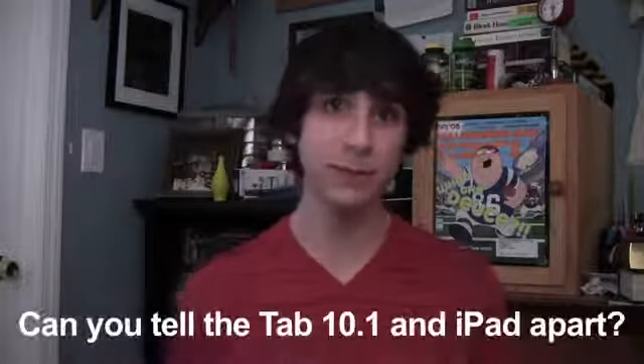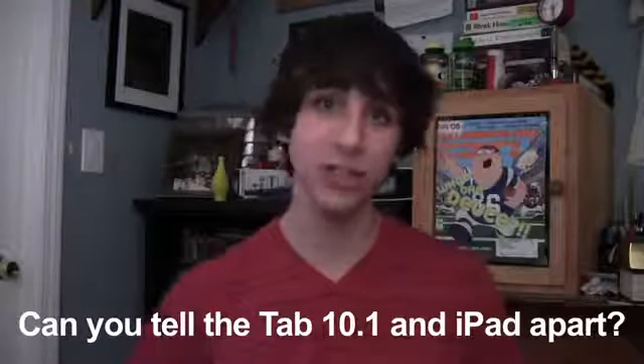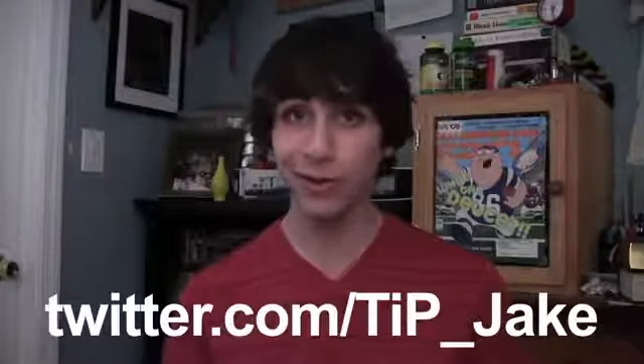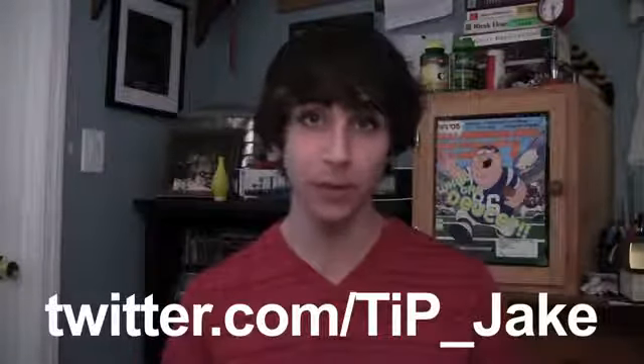That's it for today, guys. Thank you very much for watching. The question of the day is: can you tell the difference between an iPad and a Samsung Galaxy Tab 10.1? Let me know in the comments below or on Twitter at TIP underscore Jake. The links to everything I talked about in this video are in the description. For more news, views, and reviews, definitely head over to todaysiphone.com.